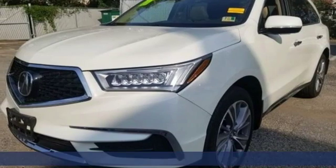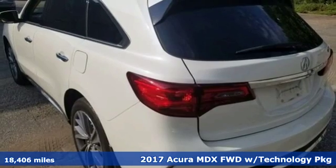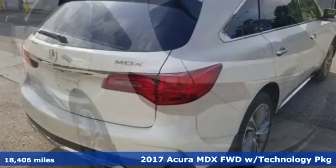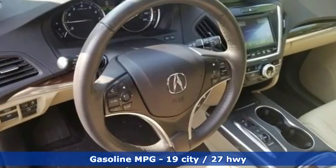Here's a 2017 Acura MDX. It breaks all the rules. It checks all the boxes. It defines Acura's precision crafted performance. It's equipped for all your driving needs and wants.